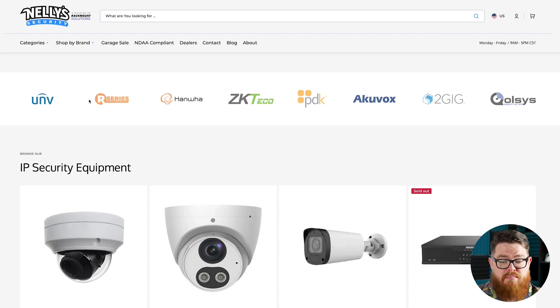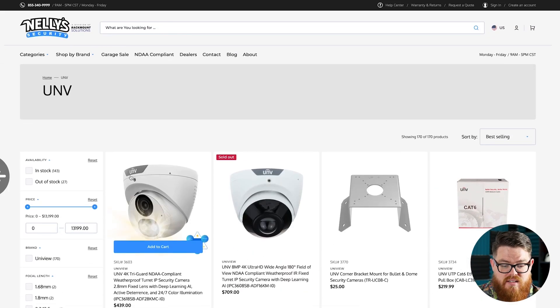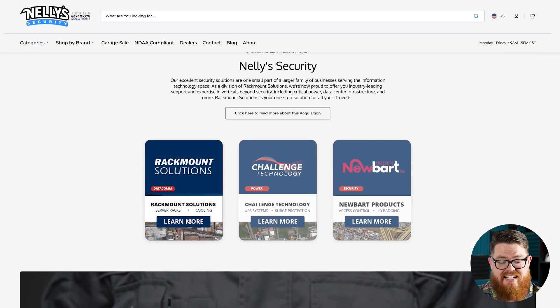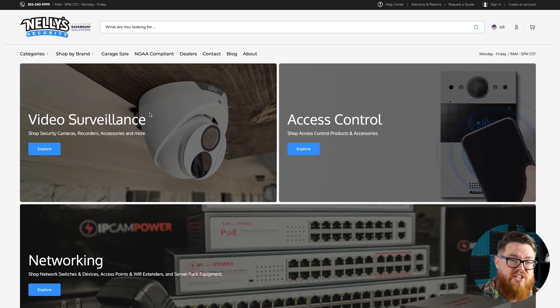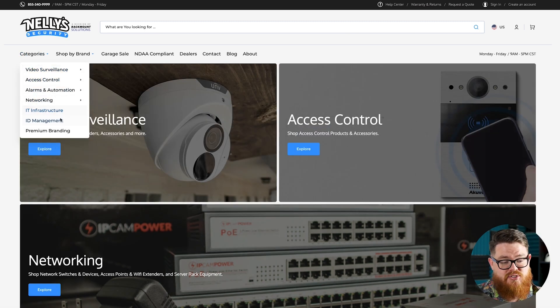Something new here is we have 'Shop by Brand,' so if you know exactly what brand you're looking for you can click here and jump right into, say, our Uniview products. As we scroll down we have our IP security equipment. This is just a standard home page and it's not going to look this way forever. Essentially, if you're on here looking for a product, you're going to find it in one of these categories: video surveillance, access control, alarms and automation, networking, IT infrastructure, ID management, or premium branding.